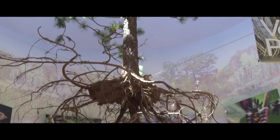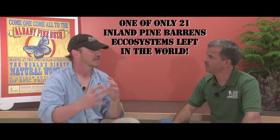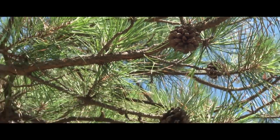We always encourage everyone that once they've done the inside part, get out and get on the trails a little bit too. The key to this whole ecosystem is the fact that it is sand, which produces a special kind of plant life, which supports the endangered species.